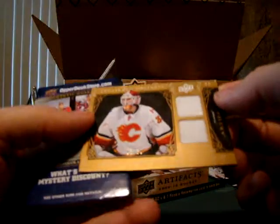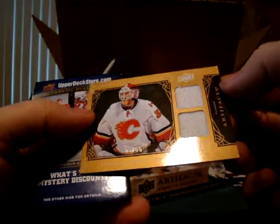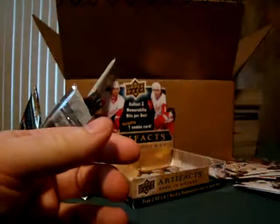And Mika Kiprusoff, 25 out of 50, jersey swatches — both white. I just sold a great patch of his on eBay the other day.